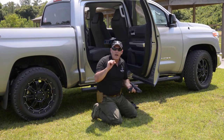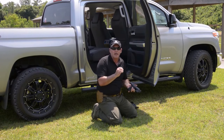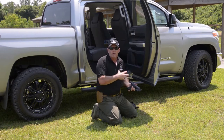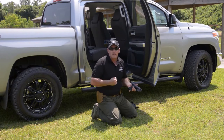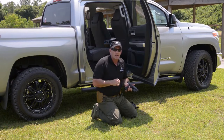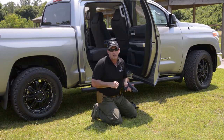Another thing to know about that ammo is it weighs about 23% less than the average ammo that you're going to carry in the same caliber. So if you walk around and carry a couple of mags and you've got a full pistol, at the end of the day that little bit is going to add up. It's going to give you a little bit more energy and make you feel a whole lot better.